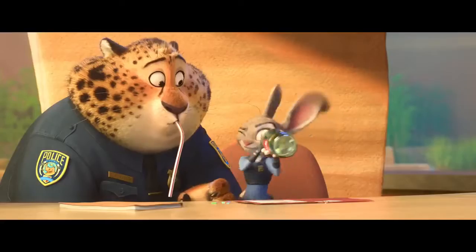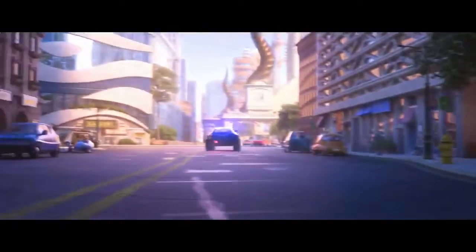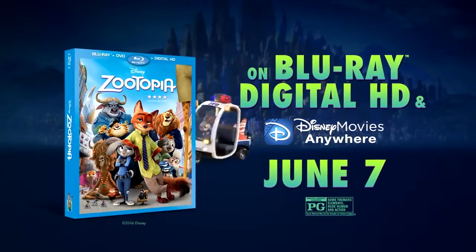But the trail of evidence does not stop there. Uncover more Easter eggs, deleted scenes, and other top secret bonus features. That's all for now, cadets. Let's go. Keep your eyes peeled for Zootopia on Blu-ray and digital.